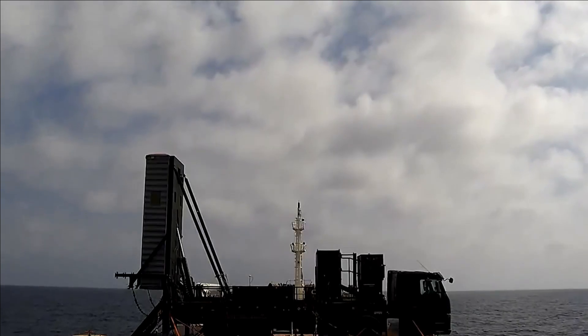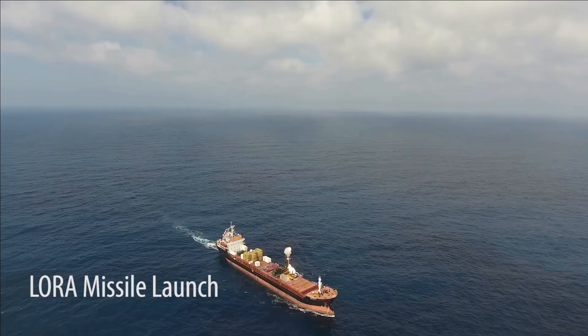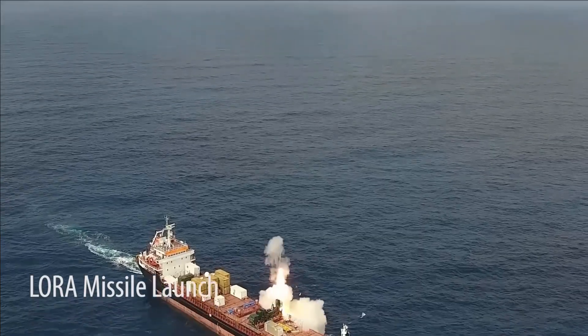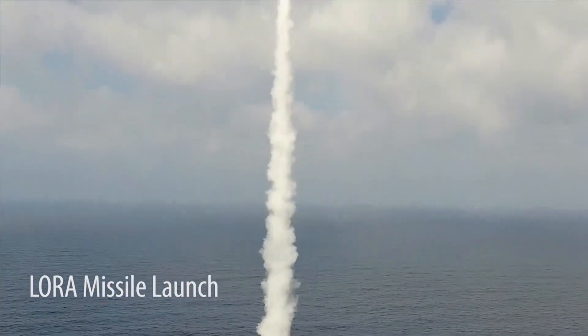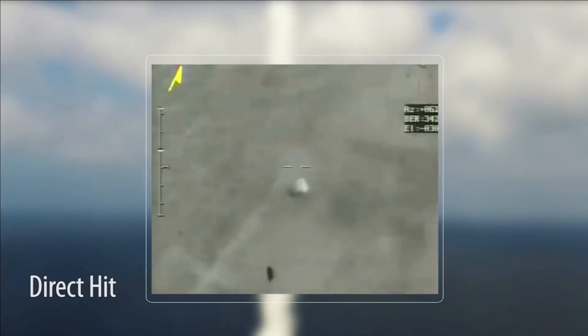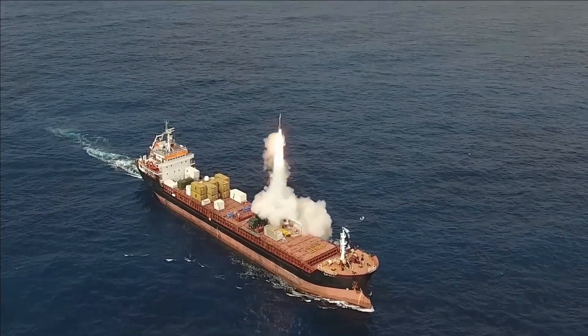As per reports, Bharat Electronics Limited and Israel Aerospace Industries will jointly produce the long-range artillery, or Lora, surface-to-surface missile system in India. It was also reported that the Lora missile has already been inducted with the Indian Navy.